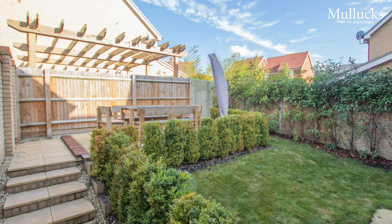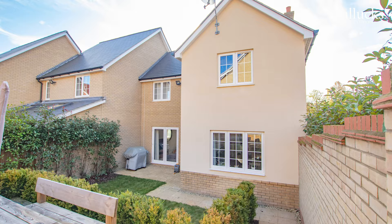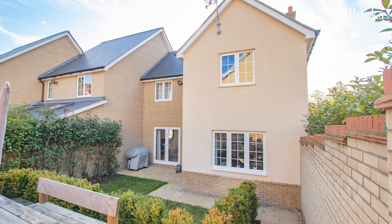Here we are in the rear garden for the property, which has been mainly laid to lawn with a raised patio area created at the back of the garden. We've also got a shed tucked into the corner which is nicely screened, and side access leading to the two car parking spaces.